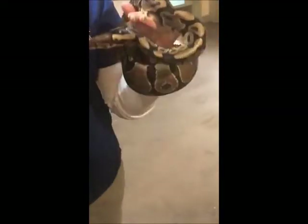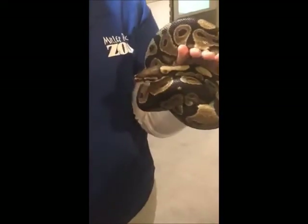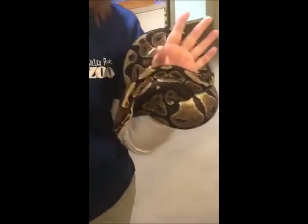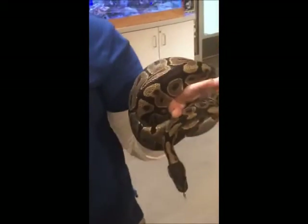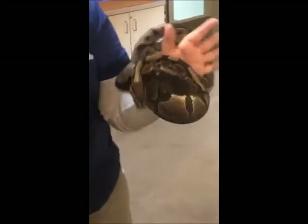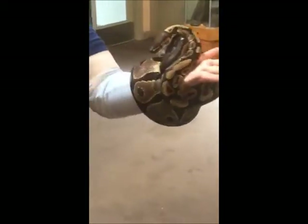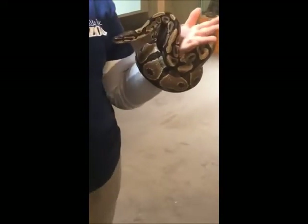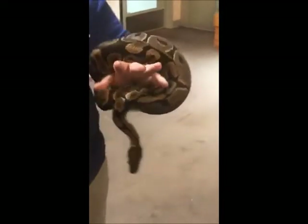They're also called royal pythons. That's the name given to them because actually some of the royal family in the areas where they come from would wear them as bracelets, like I'm doing right now. They wear them as jewelry, put them around their arms, maybe their necks — which is not a wise thing to do — but they make beautiful jewelry.